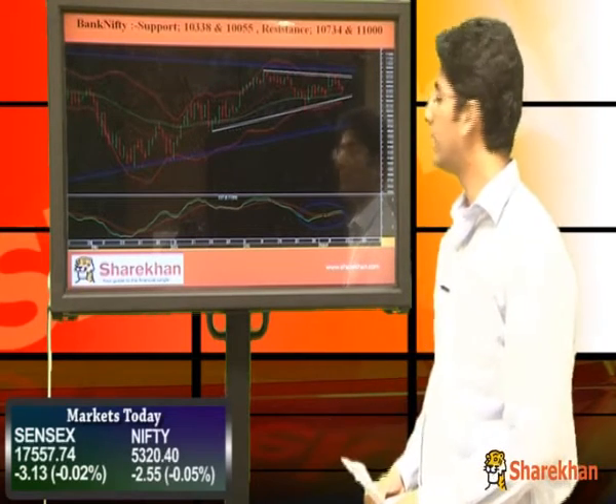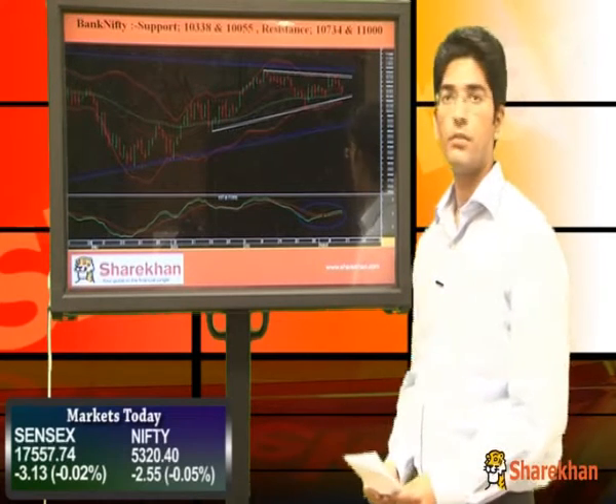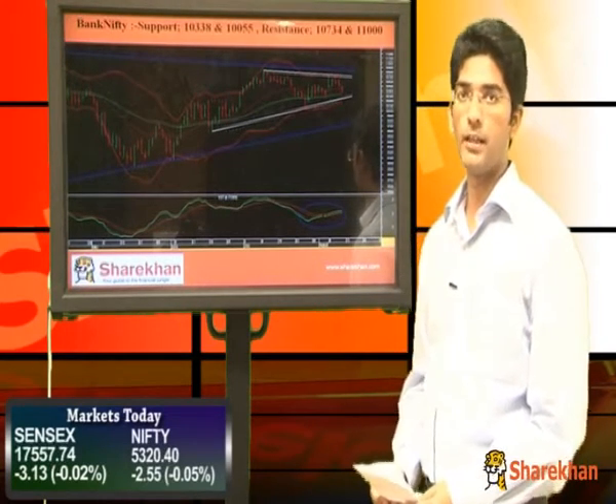As long as Bank Nifty trades above this level, there is upside potential. However, once this level is broken, we can look for further downside in Bank Nifty.